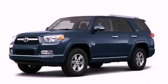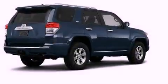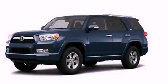An anti-lock braking system, dual power seats, and a navigation system will help you get from point A to point B on time. Stop by today and test drive this automobile for yourself.